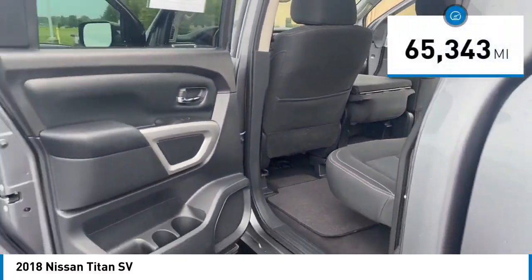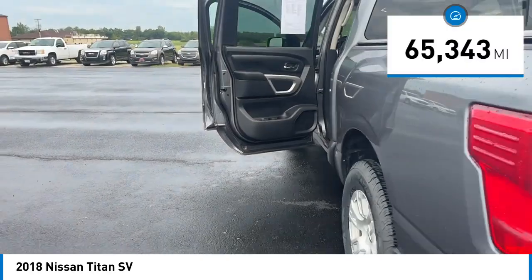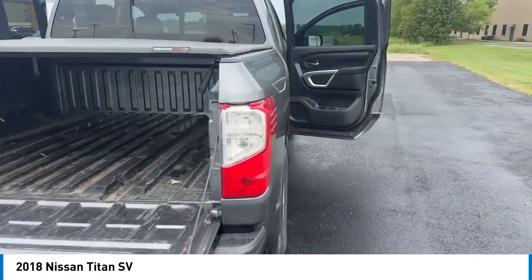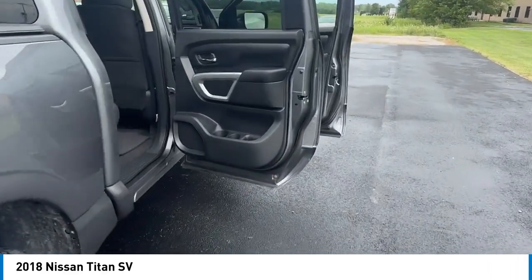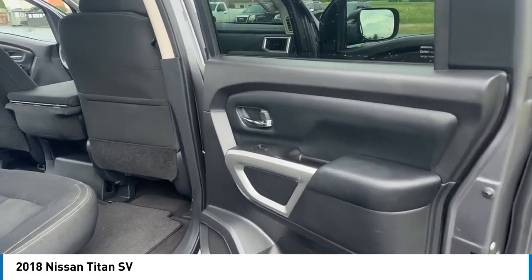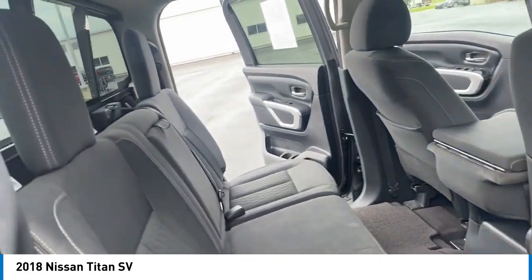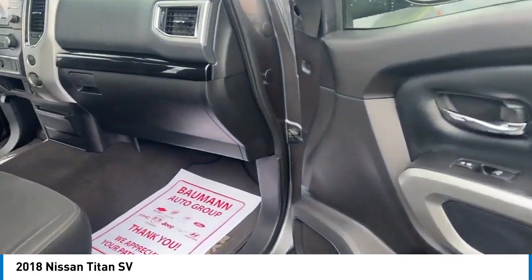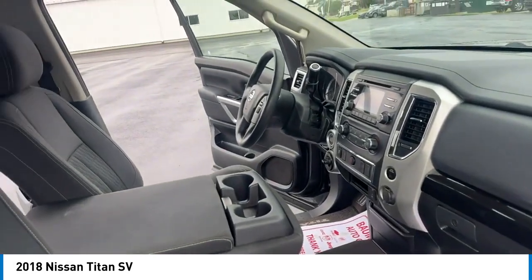This vehicle has less than 70,000 miles. Here are some of this vehicle's great options: rear step bumper, alloy wheels, brake assist, remote keyless entry, front wheel independent suspension, speed control, splash guards, four wheel disc brakes, electronic stability control, and traction control.